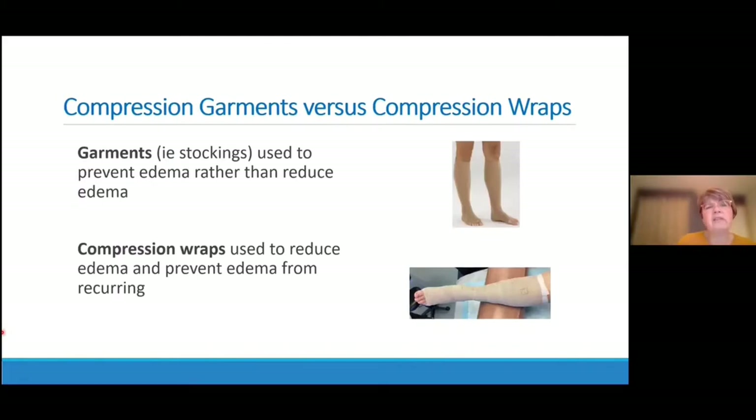Compression garments are used to prevent edema rather than reduce edema. Pressure gradient stockings are used to prevent edema from coming back — they're not used to reduce edema. To reduce edema, we use other forms of compression including compression wraps. Compression wraps can be used to reduce edema and then also used to prevent edema from recurring. Compression wraps remain hugely important in our effort to reduce edema and get people's legs to a dry state so that they can be transitioned to compression garments.